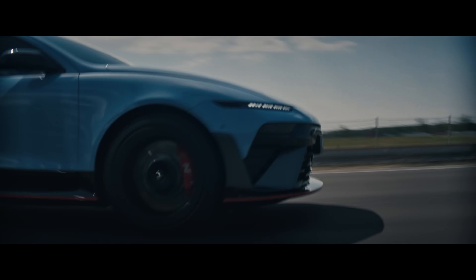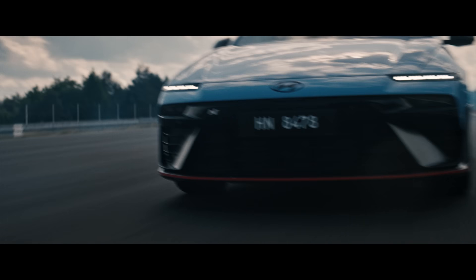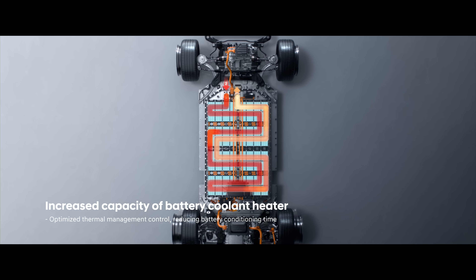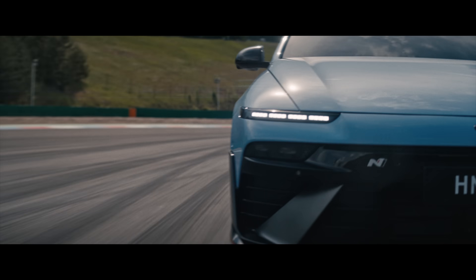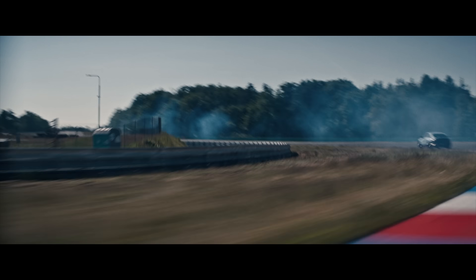N Grin Boost activates automatically when the accelerator is fully pressed. N Battery also maximizes battery performance to ensure optimal output during track driving. IONIQ 6N delivers unwavering performance. Powered by N Technology.